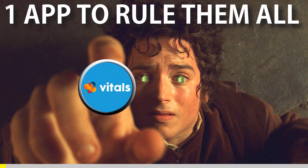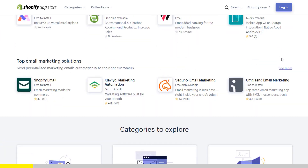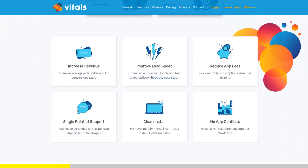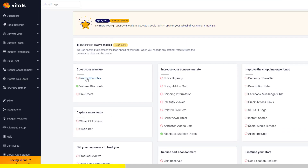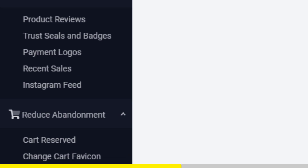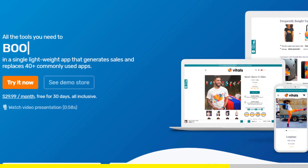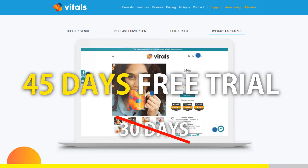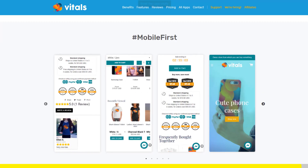If you started Shopify dropshipping and you already set up your store, there is one app you absolutely need. This app is called Vitals. It's an all-in-one Shopify app that combines more than 40 commonly used apps: product bundles, volume discounts, sticky add-to-cart, currency converter, product reviews, and the list goes on. Vitals is always the first app I install every time I create a new store, and it makes me save a ton of money. If you register to Vitals with our link, you will get a 45-day free trial instead of 30 days. Click the link in the description to try Vitals for free. It will be the best app you've ever installed on your store.